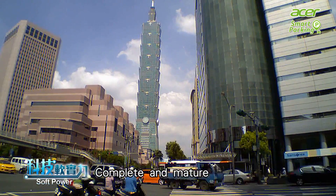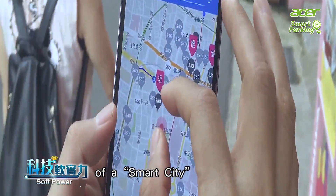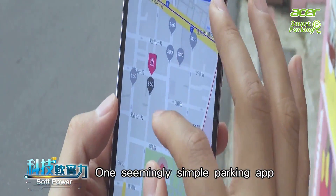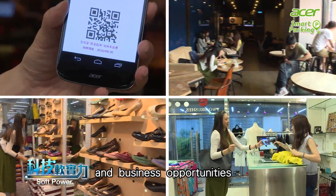Complete and mature intelligent transportation is the indispensable element of a smart city. One seemingly simple parking app adds more convenience to car owners and creates astonishing value and business opportunities.